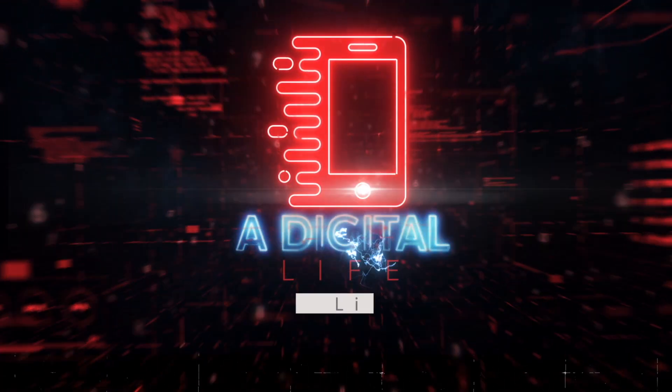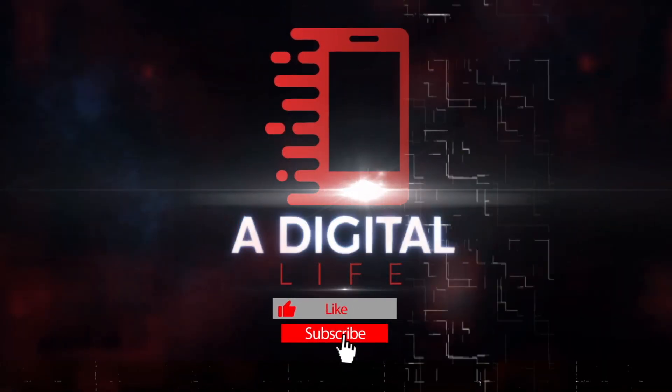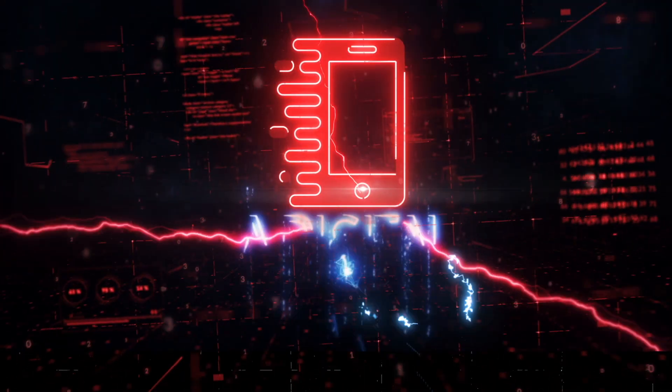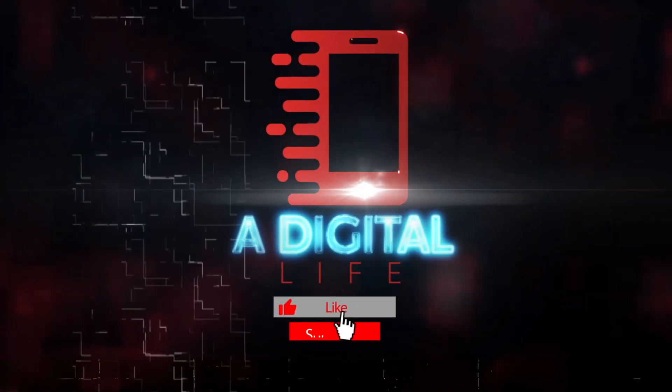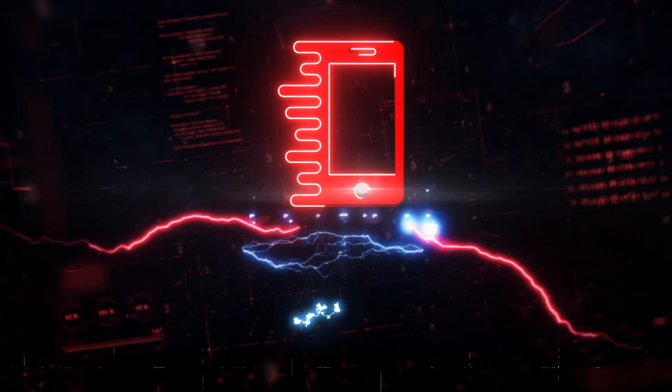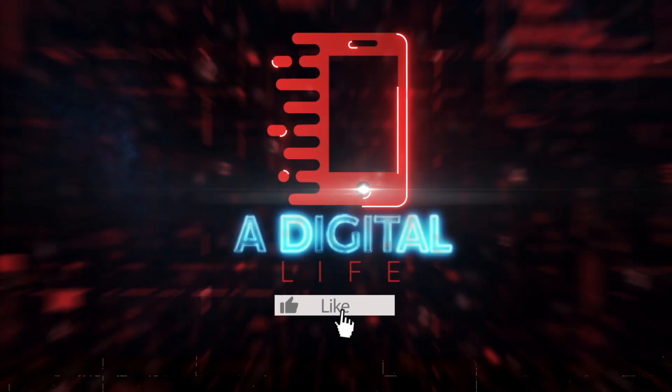Now it's time to go edit this video. Let me know if you guys like these videos coming out every morning at 7am. Okay guys, I'll see you in the next one. Take care.